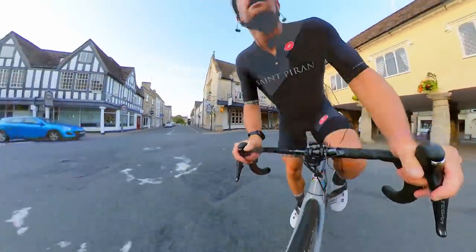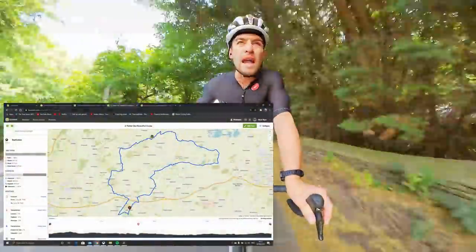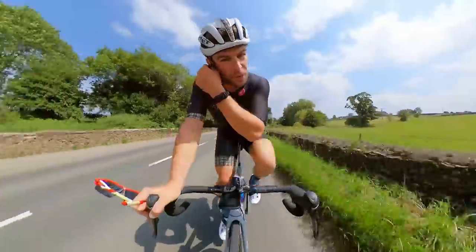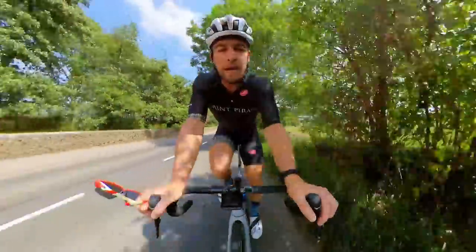Back to where we started. Alright, here we go. Day two, heading out from Tetbury for 84-ish kilometres — so 52 and a half miles roughly. We can head out down towards one of the most beautiful villages in the Cotswolds: Castle Coombe.